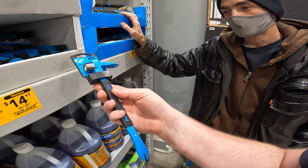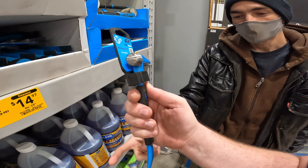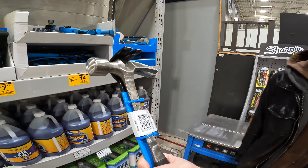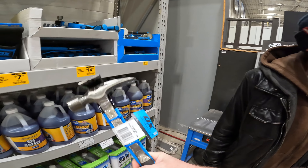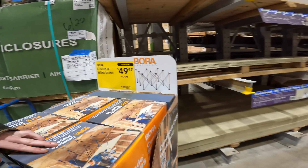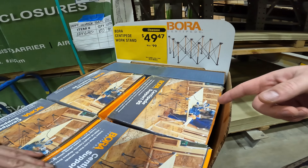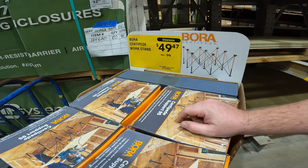I wonder what the hell you would nail with that thing. Is it for little private stuff? We can build doll houses. It's a 22-ounce hammer — 22-ounce hammers are just expensive. Forest Centipede work stand — doesn't come with the wood obviously, but it'll hold the wood. $50 down from $100.